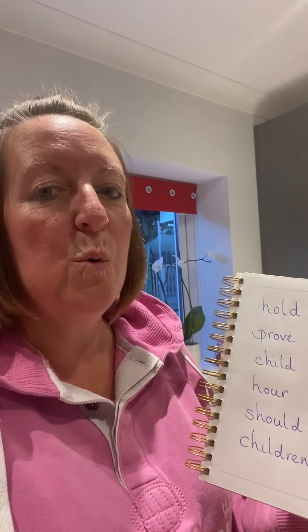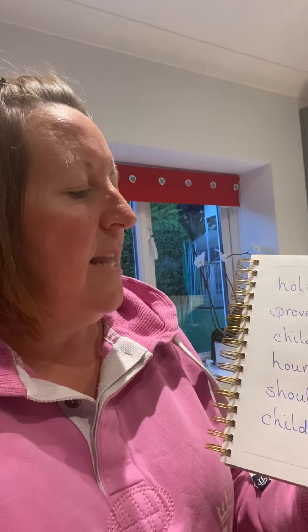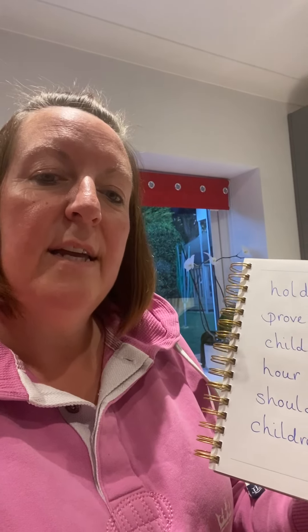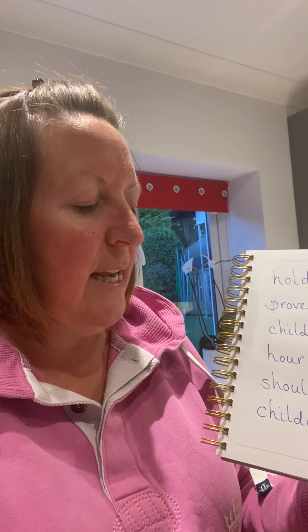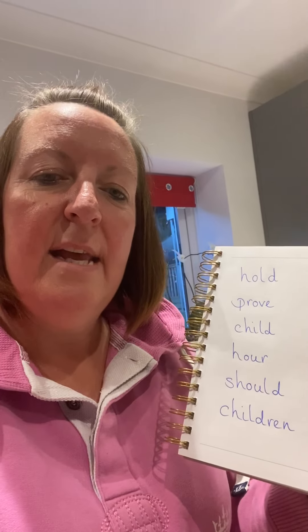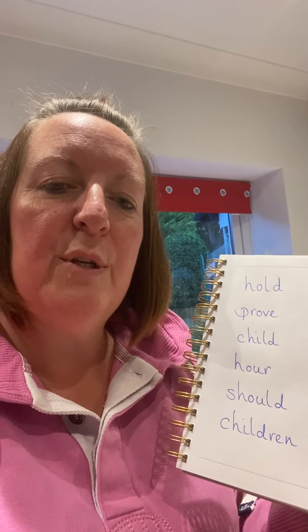The first one is hold — remember that comes from our old family. Then it's prove, child, hour, should, and children.